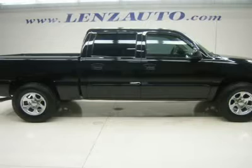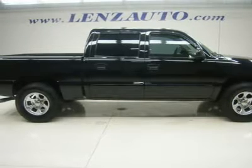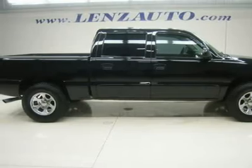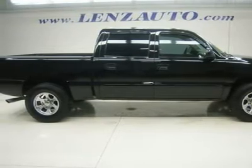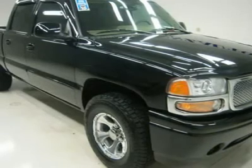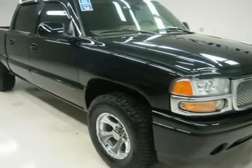Factory navigation system with nav disc included, brand new Hankook Denali Pro LT285-70R17 tires, 17-inch epic chrome rims, automatic transmission, all-wheel drive 4X4 four-wheel drive AWD, power sunroof mirror.